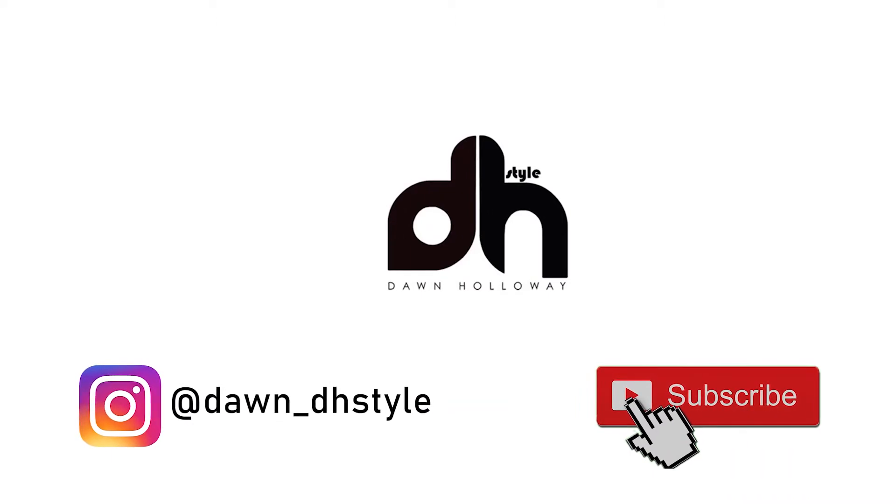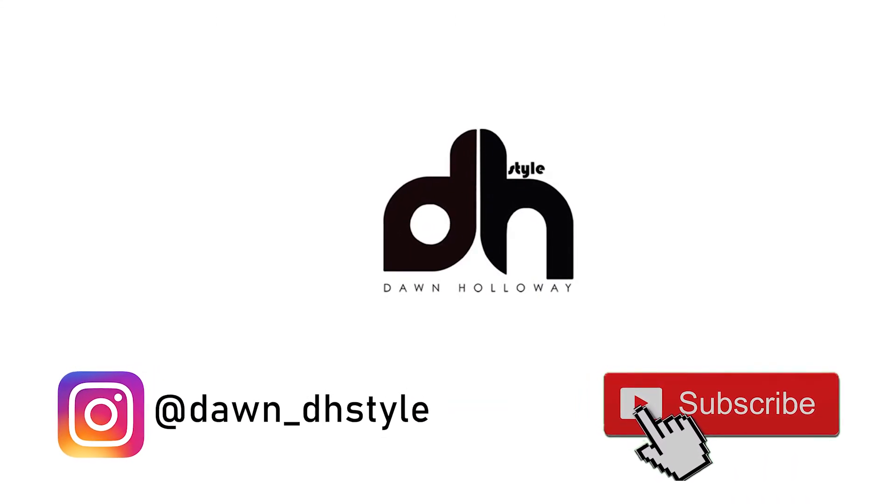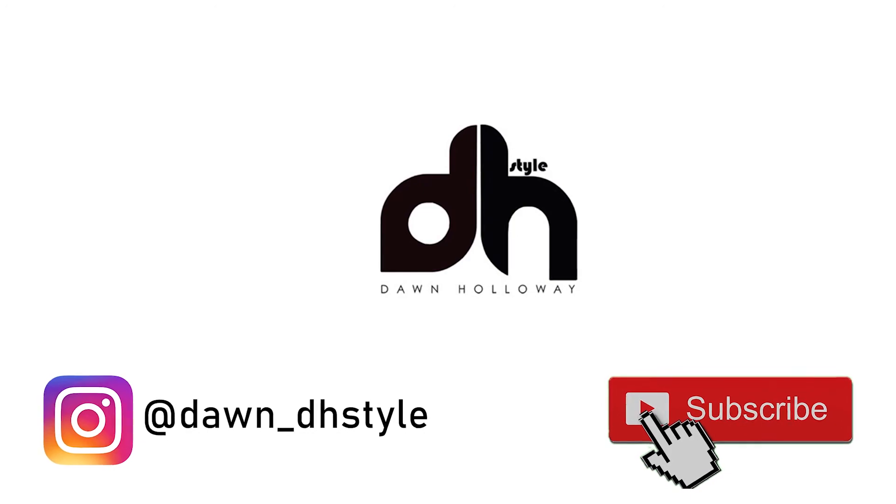I hope you liked this week's Fashion Tip Friday. Don't forget to like and subscribe. See you next week. This is DH Style. Bye!